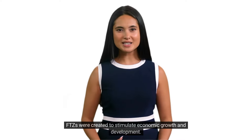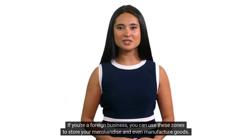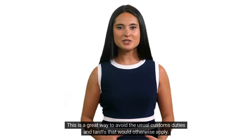FTZs were created to stimulate economic growth and development. If you're a foreign business, you can use these zones to store your merchandise and even manufacture goods. This is a great way to avoid the usual customs duties and tariffs that would otherwise apply.